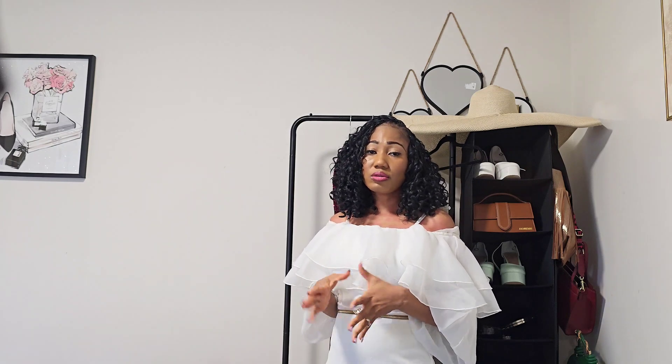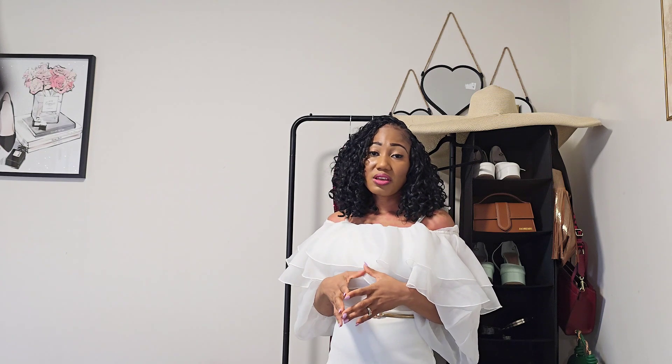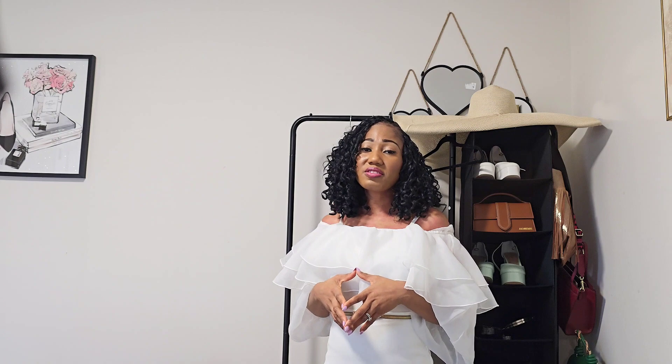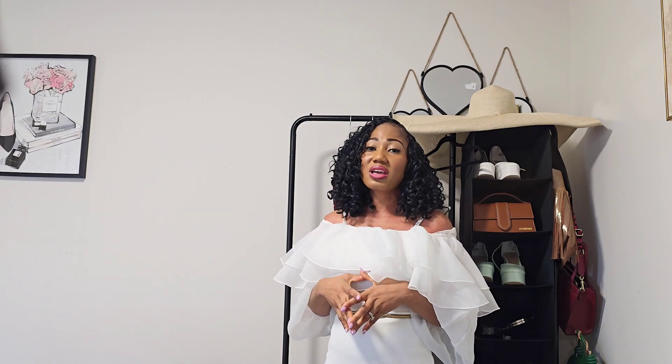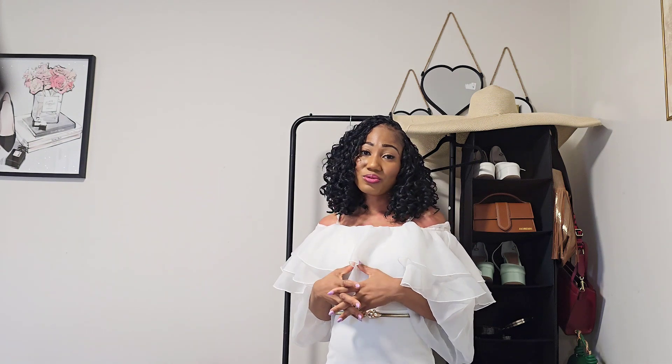I'll also be doing another video on workwear from SHEIN. Please don't forget to show this video some love — like, comment, and subscribe to this channel, and share it with a friend. If there are things you'd like me to style, drop it in the comments. Let me know which of these outfits is your favorite and if you plan on getting any of them. As always, my name is Vivian — thank you so much for stopping by and watching. Thank you for the love. Have a great day, bye!